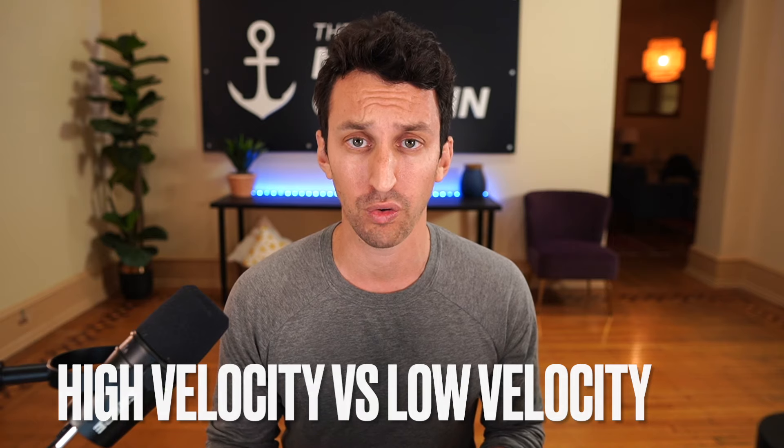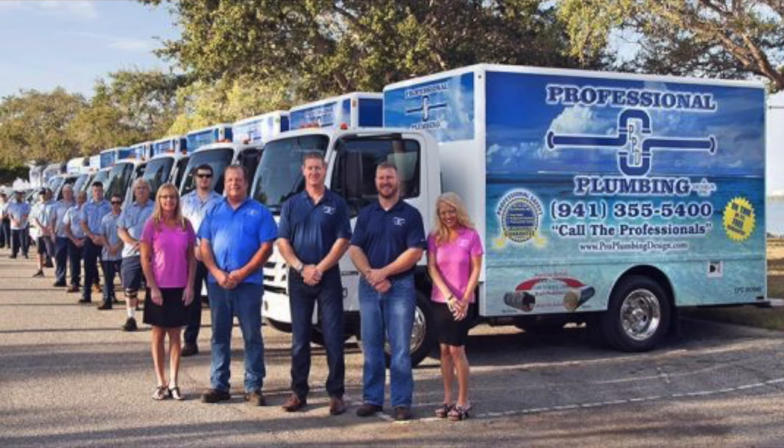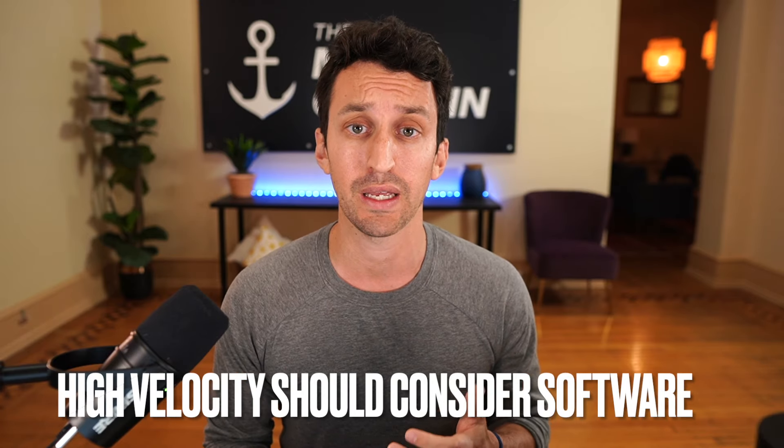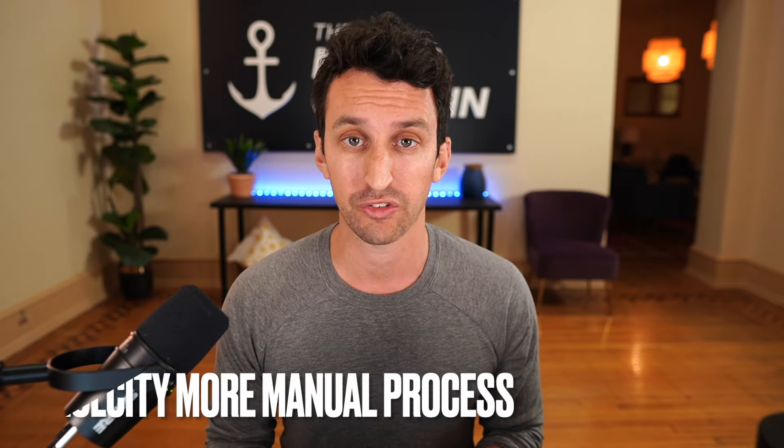One of the first things you want to determine when it comes to online reviews is whether you're a high-velocity or low-velocity type of business. High-velocity would be like a plumbing company doing 20 to 25 jobs per day — that's a lot of customers you can reach out to for online reviews. For The Media Captain, we would be low-velocity, completing maybe five to seven websites per month. The reason this is important is because high-velocity businesses should use software where this is more automated, while low-velocity can rely on a more manual process.